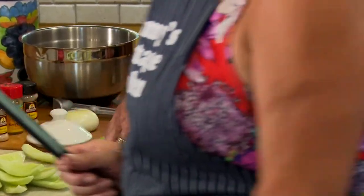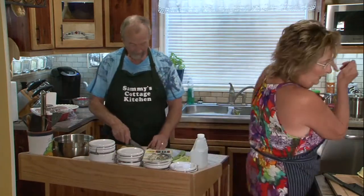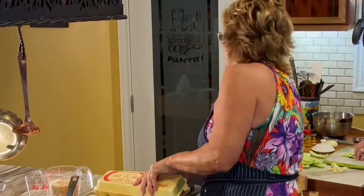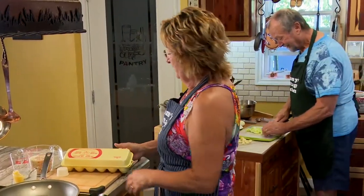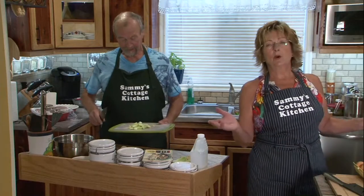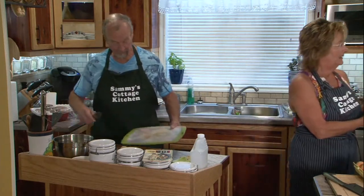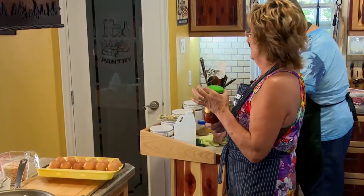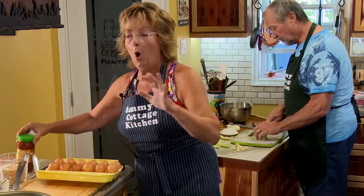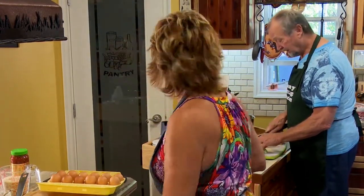I'm going to make the egg dish — sambal goreng telur. Now, sambal is the hot spice — it's pure ground-up chilies, a very important ingredient. Goreng means fried, and talur means egg. Basically I'm boiling the eggs but then putting them in a sautéed sauce with hot spices and coconut milk.